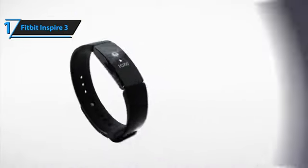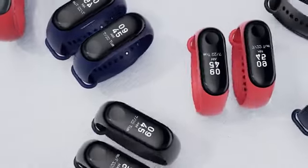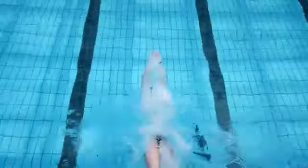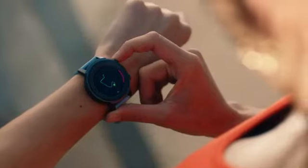Overall, this model delivers top-level performance at an unbeatable price-quality ratio. You wanted the best, you got it! So that's it for the Top 5 Best Budget Fitness Trackers in 2023. Like, comment, and subscribe to receive notifications about our latest video.